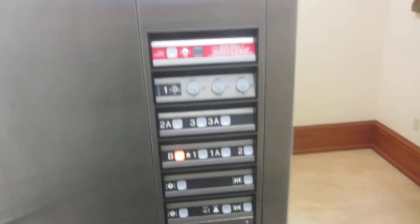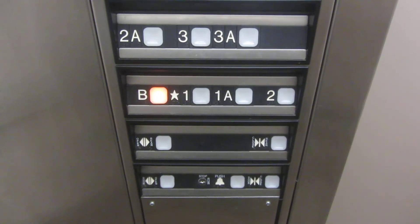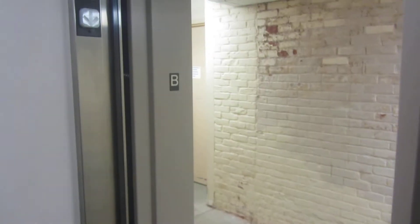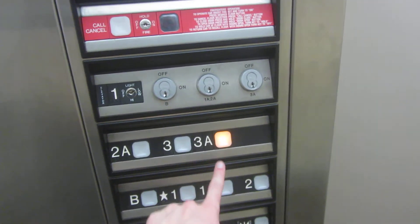Let's go down to the basement. This will be different. It's a fast hydraulic. I think 3A is the highest.